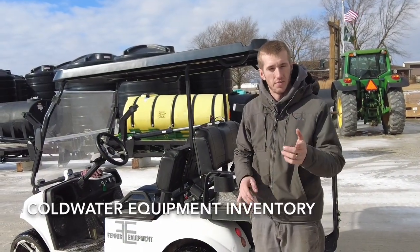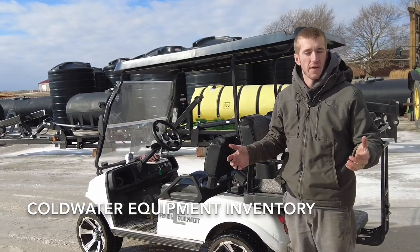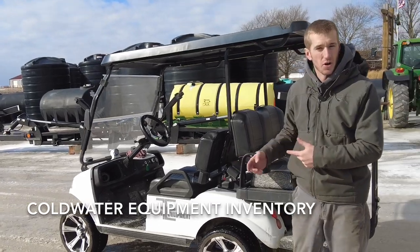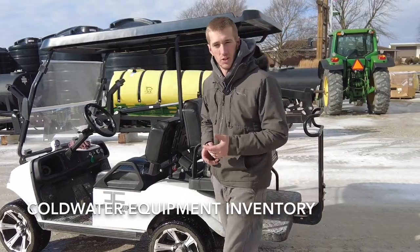Hey guys, Adam Fennig here with Fennig Equipment, you're tuned into the Talking Shed. It's late February, we just got back from the Louisville Farm Show. We're going to take a spin on the golf cart and show you guys what kind of inventory we've got here on our lot that's still available.